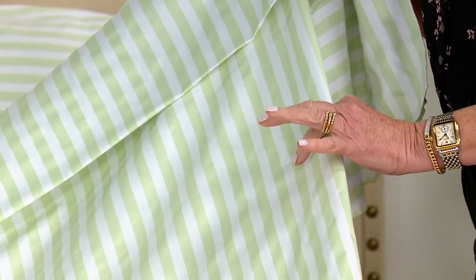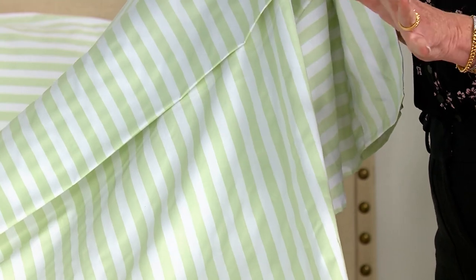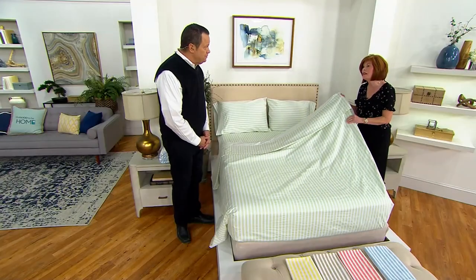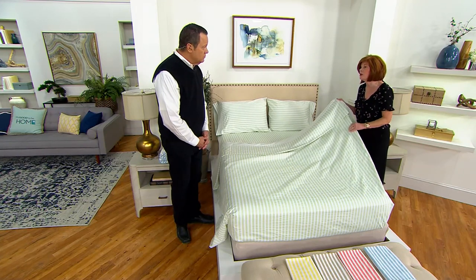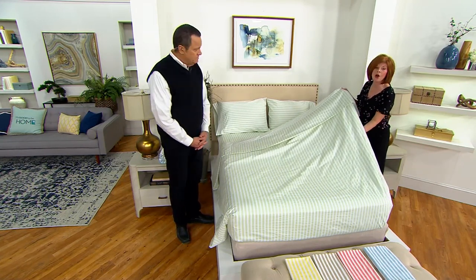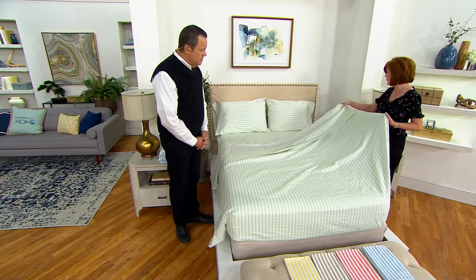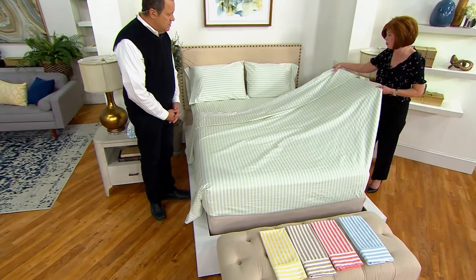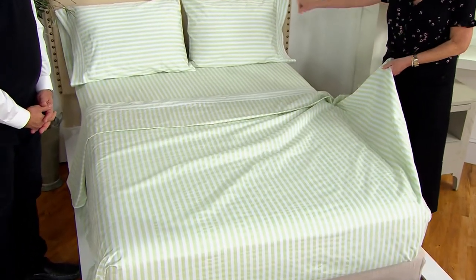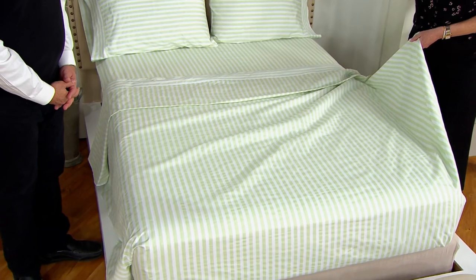I don't want you to use dryer sheets or fabric softener. Everybody likes the smell, but the problem is it coats the cotton. If you're spending the money on 100% cotton, you want it to breathe and blossom. You're getting oversized dimensions in your flat sheet — this is a full-size bed and you can see plenty of room on either side. You're also getting oversized dimensions in your pillowcases because we never know what pillow you're purchasing.